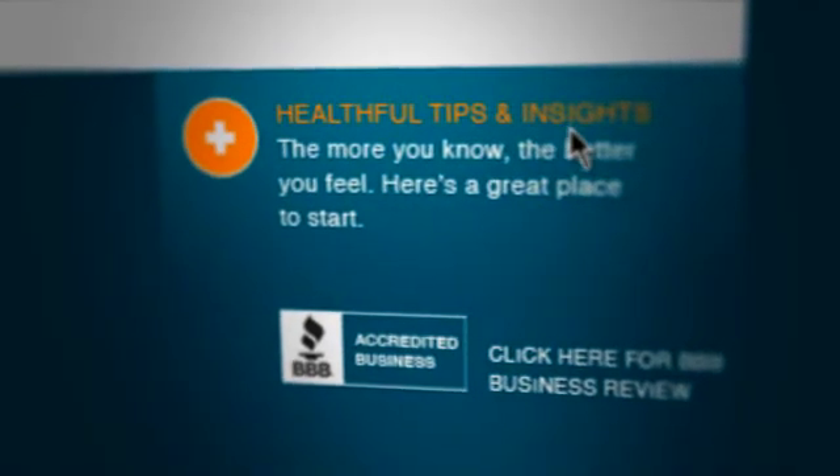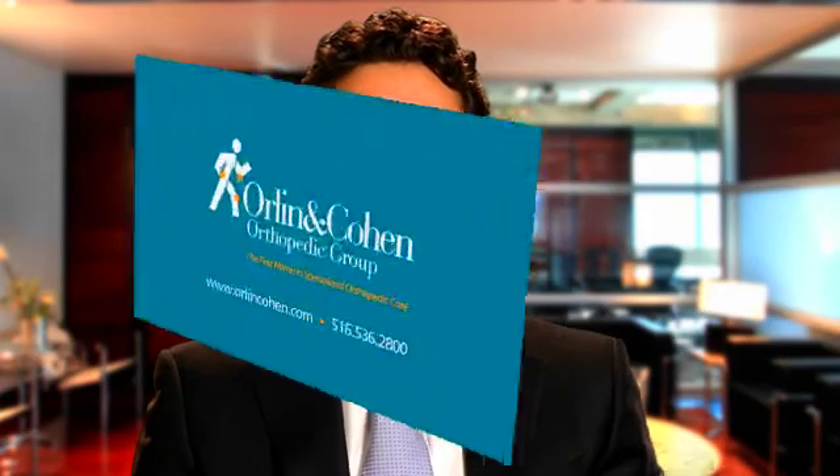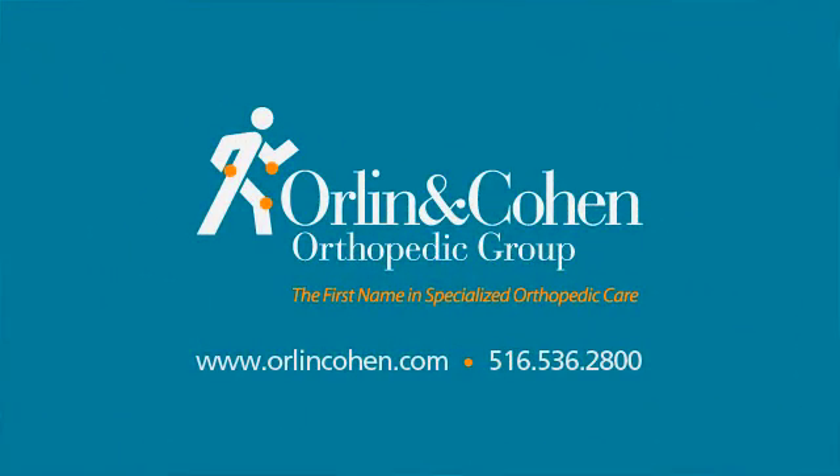For more information about thumb arthritis, please visit the patient education section of our website, orlinandcohen.com. For an appointment to see me about this or any other hand or upper extremity problems, or to see any of our highly qualified subspecialists, please call our office or visit us on the web.